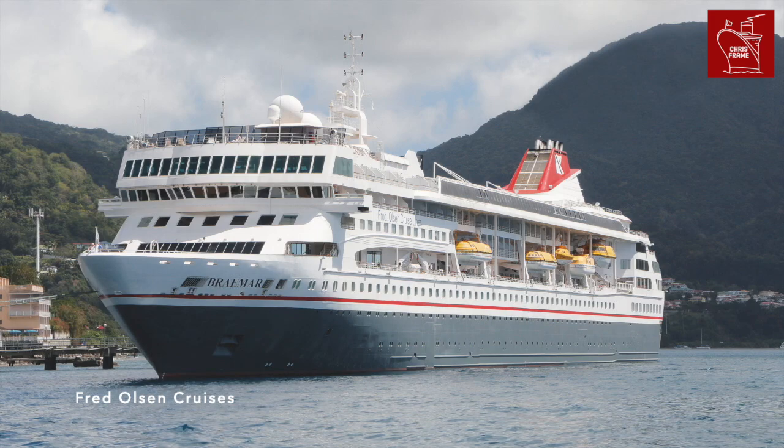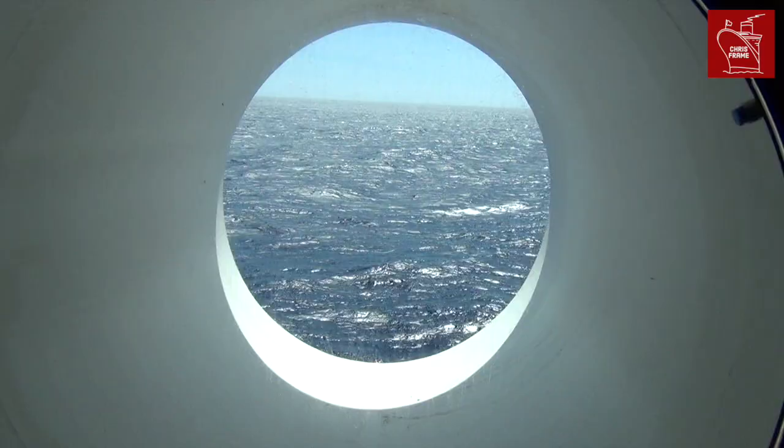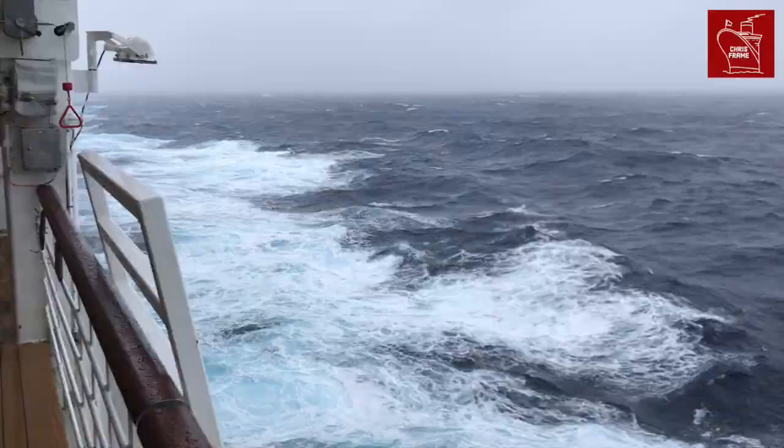So those are the 5 things that I liked most about the Braemar — but what about you? Have you cruised on the ship before? Share your thoughts in the comments below. If you're interested in more of my top 5 favourite lists, check out my top 5 playlist. Thanks once again for watching, and until next time, I hope to see you on board.